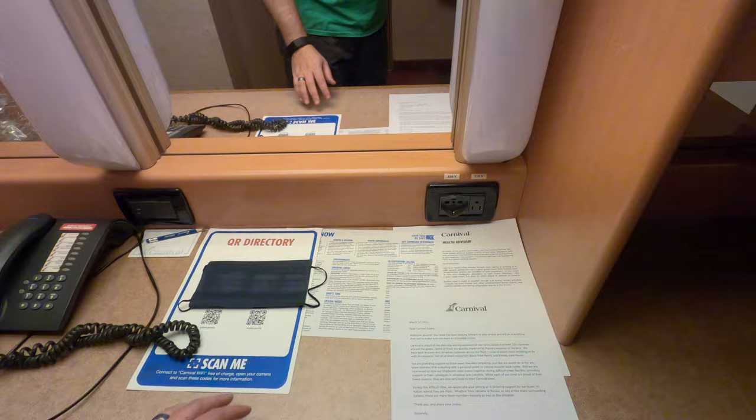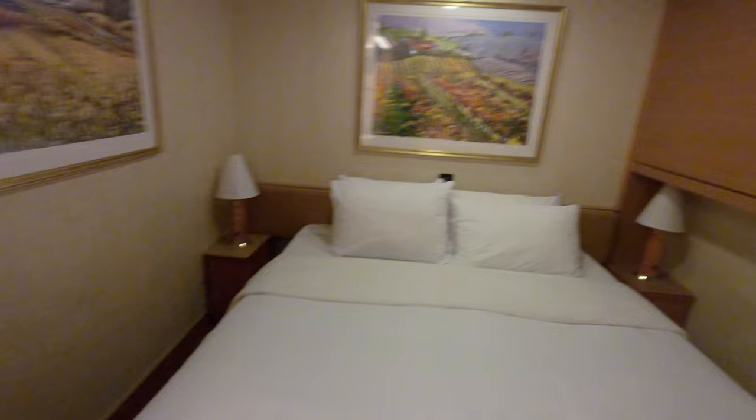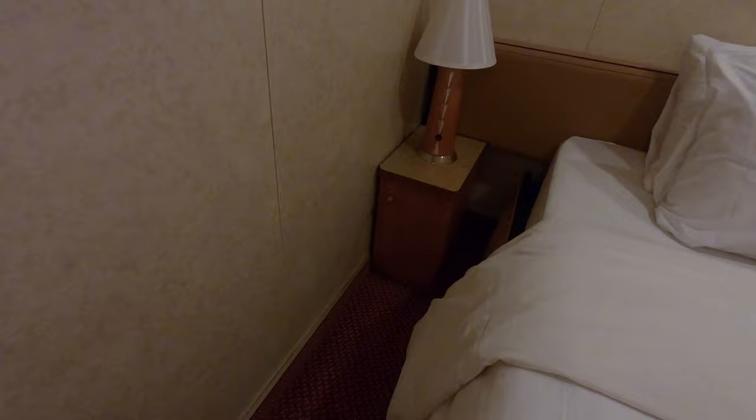Looks like we've got a plug here, but no outlets by your nightstand. Just your standard light and a cubby, and a little dome light up here.